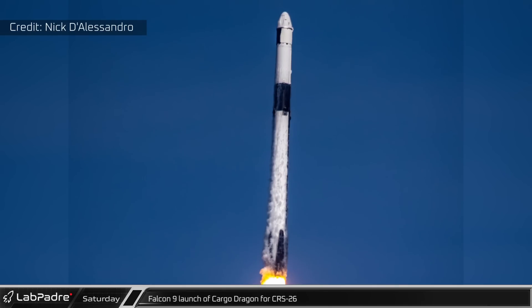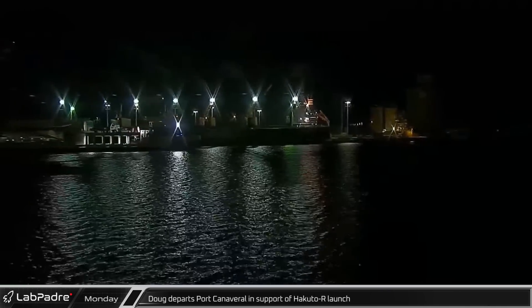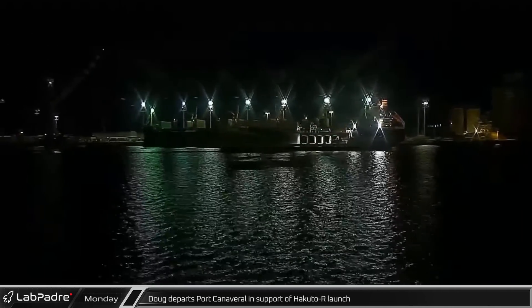This marked SpaceX's second resupply mission and fifth Dragon launch overall for the year. Early Monday morning, Doug once again made its way out of port Canaveral, this time in preparation for the Hakuto-R launch, which was later postponed.